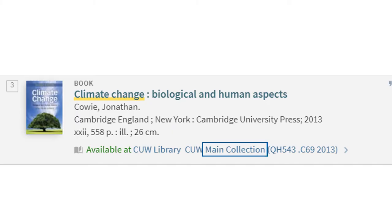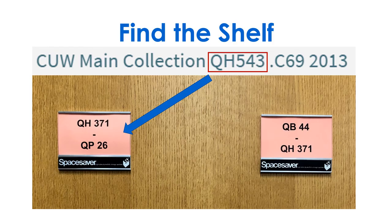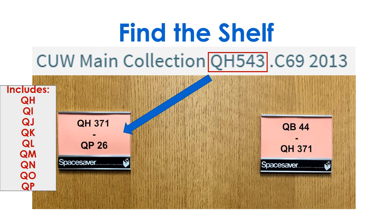Primo will state the section in the library and the call number, or location in the library, of the book. Use the first part of the call number to locate the shelf. Not every subject included in the range will be on the sign.